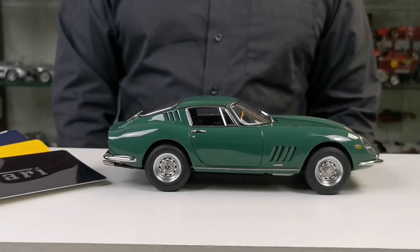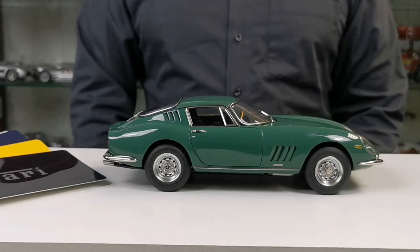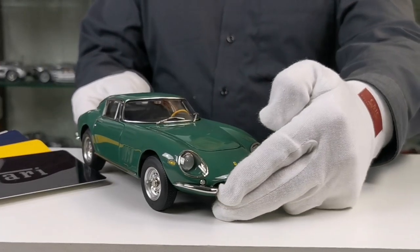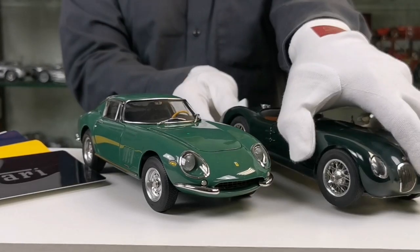This is a prototype, therefore the color is not quite right yet. The final product will have a British racing green, like you can see it in this model here.